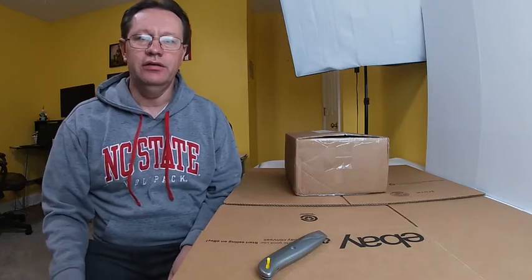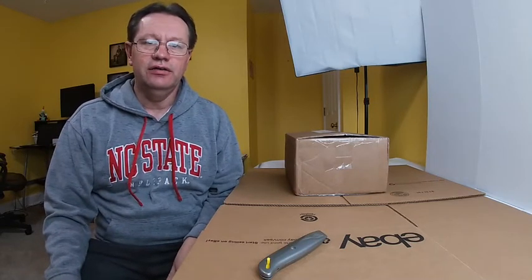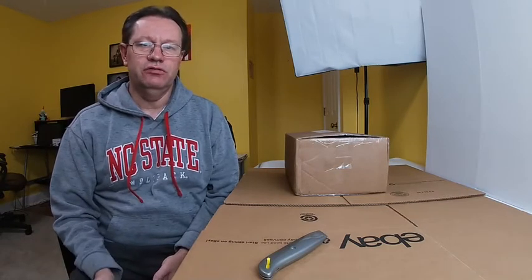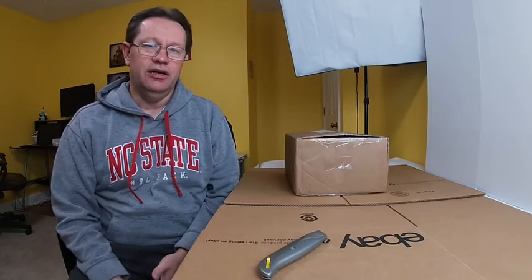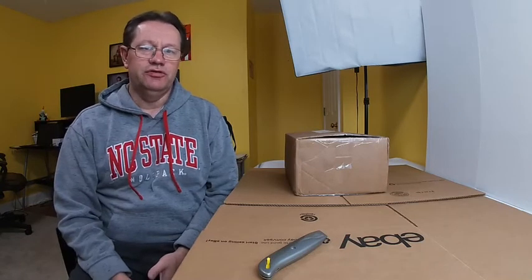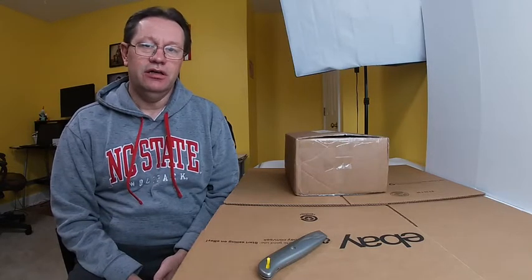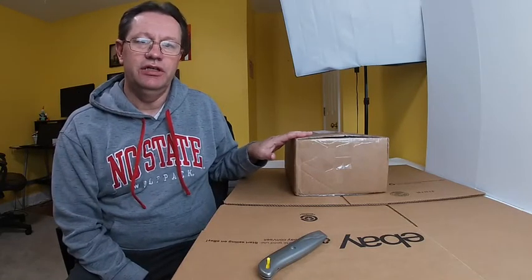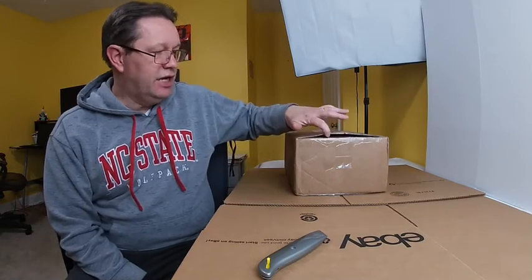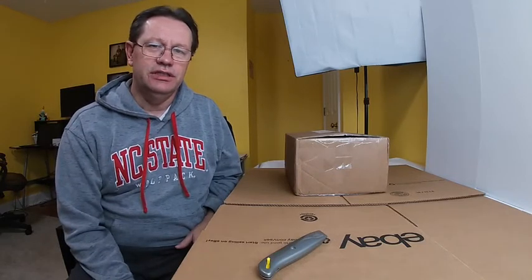Hey everybody, this is Brad at Pantherpack87. I told you in the last video that I made a purchase of some comic books from an online auction. I've been watching this online auction probably six or seven times now and the comic books always interested me, so I did make a purchase. The seller has a YouTube channel called Mr. Buys a Lot, and I've got his box right here. I just cut the sides but haven't cut the top yet. I think there's 64 comics in here.